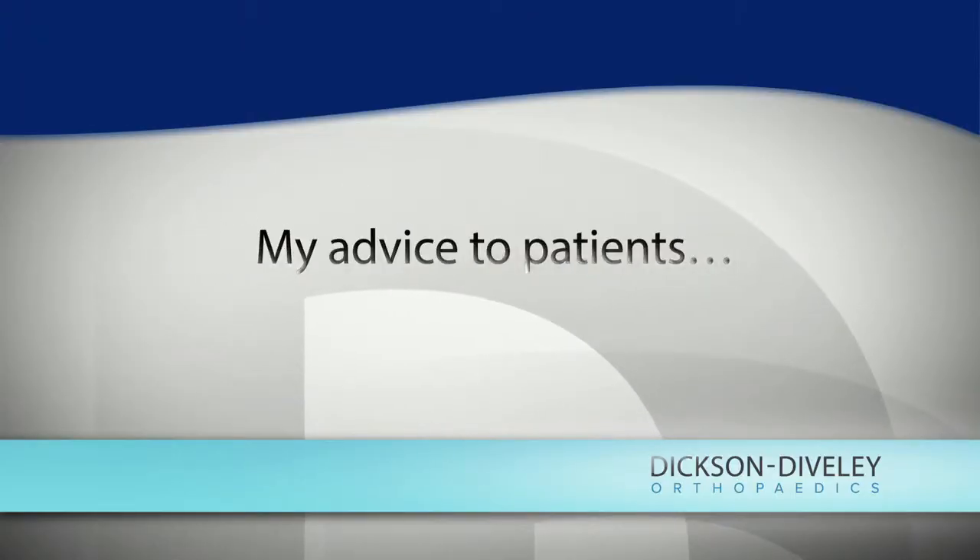Another major advantage of Achilles tendon repair is a lower incidence of it tearing again. There is a significantly higher risk of a repeat Achilles tendon injury if you treat it without surgery. It's not dramatically higher, but it's enough that for someone who's active and trying to get back to activities, surgery gives them a better chance of not injuring it again.